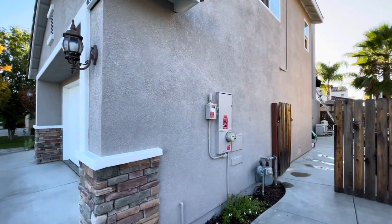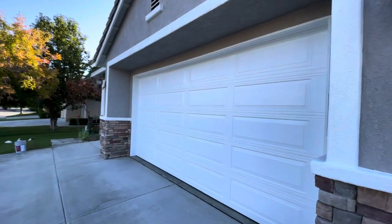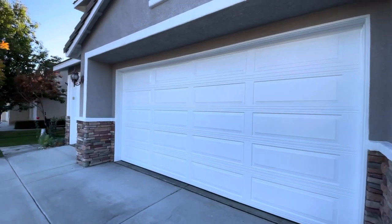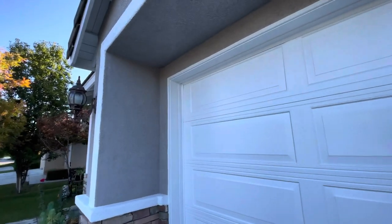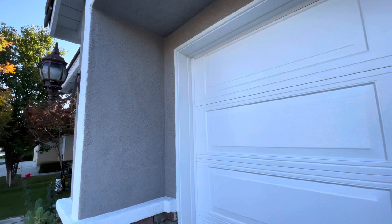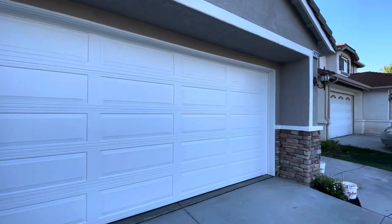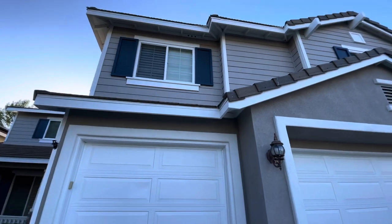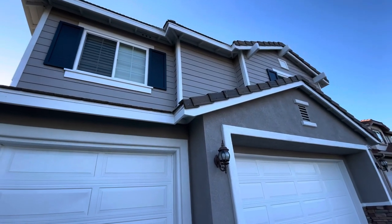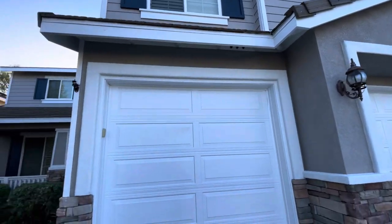We did the garage doors — those are a Pure White. You can tell a little bit of difference here on the trim; it's a little bit of a tone. The doors are straight white, so Pure White for the garage doors and Alabaster for all the trim. Then we have Sea Serpent for all the shutters.